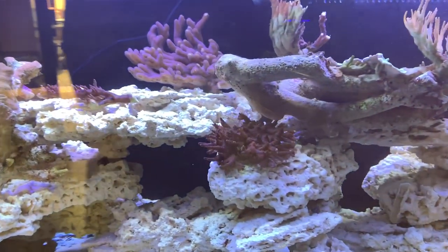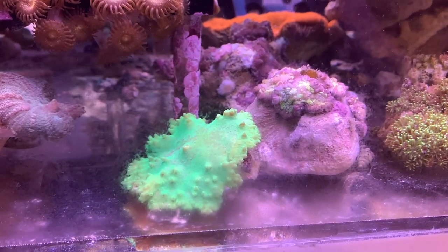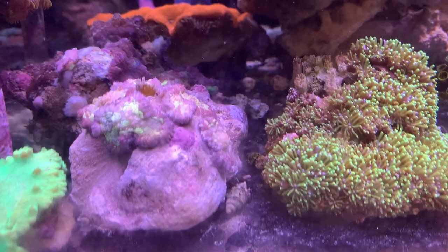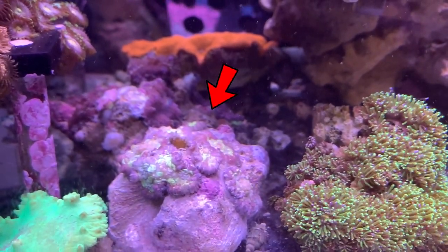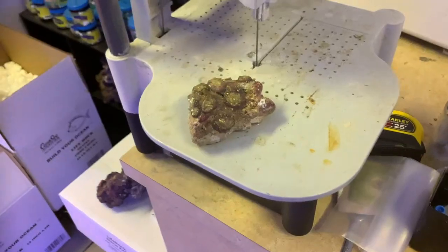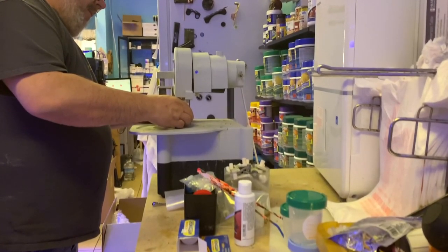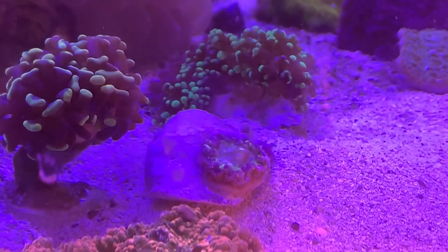Going back to the thing that caught my eye — it wasn't the neon green cabbage coral, although it is pretty bright. It was this rock of mushrooms right next to it. I see some purples, I see some yellows in these shrooms, so I asked about it. I didn't want to buy the whole rock, so he cut me off a shroom for $20 to see what it looks like once it settles into the llama's lagoon. For $20, I'll take a chance.